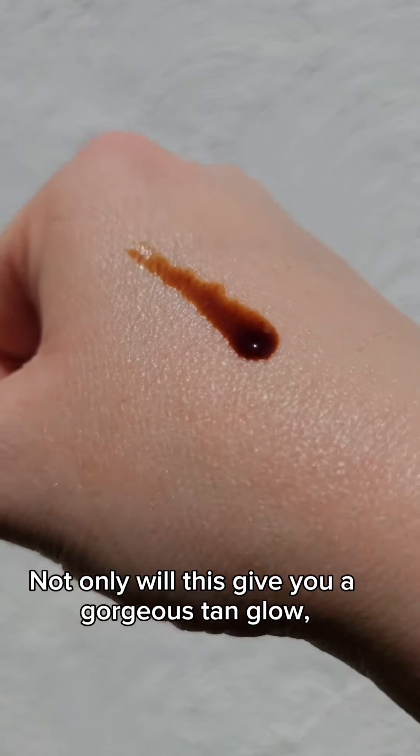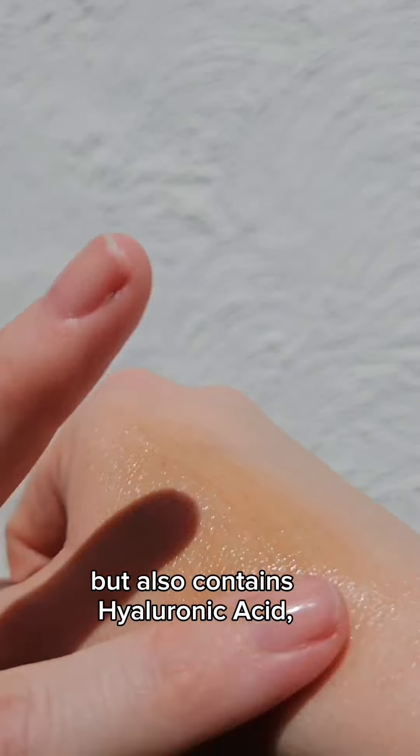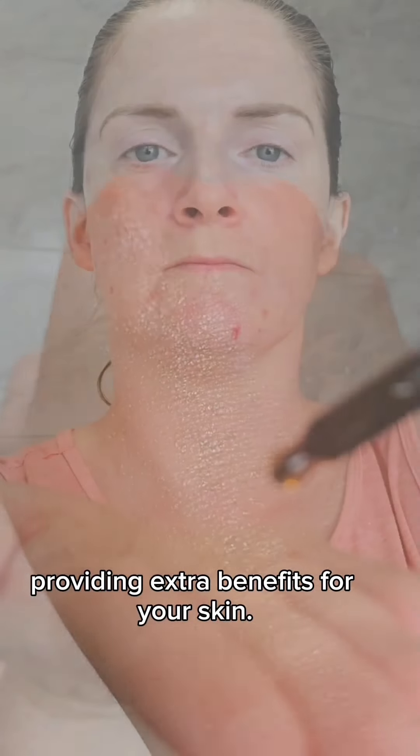Not only will this give you a gorgeous tanned glow using natural alternatives, but it also contains hyaluronic acid, glycerine and marshmallow extract, providing extra benefits for your skin.